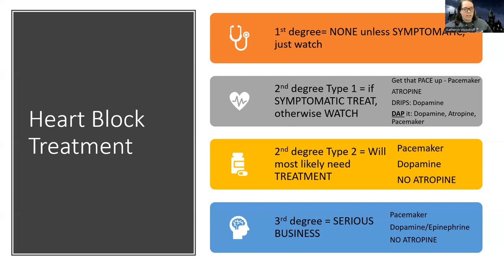Once we get past a second degree type one, atropine is really not going to be effective. Atropine works on the AV node and helps with AV node dysfunction, so it can work to a certain extent. But once we get to a second degree type two, there's really starting to be a loss of communication from the top of the heart to the bottom of the heart, so atropine is really not going to be effective. If there's a symptomatic first degree or second degree type one, we may use atropine, but after second degree type two and third degree, we are not going to use atropine.